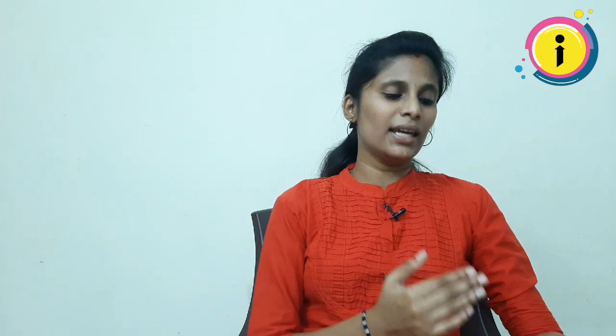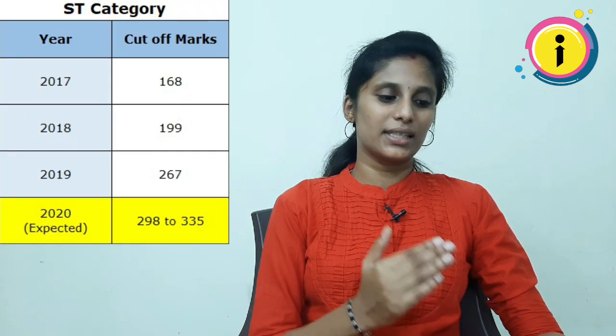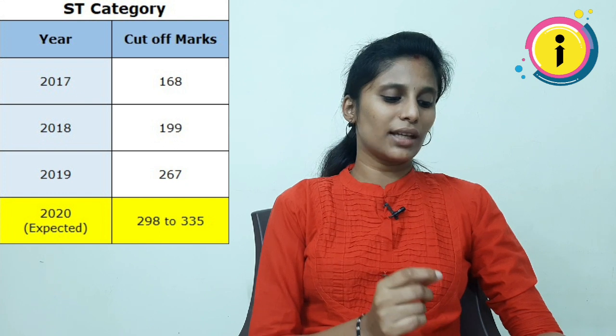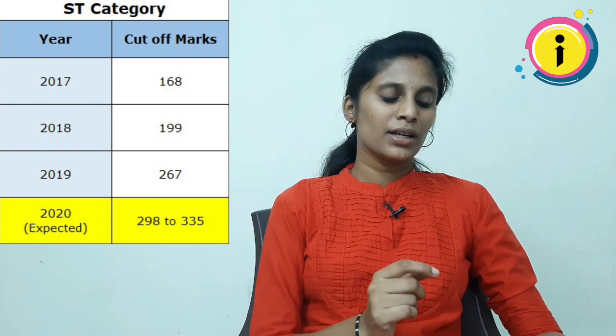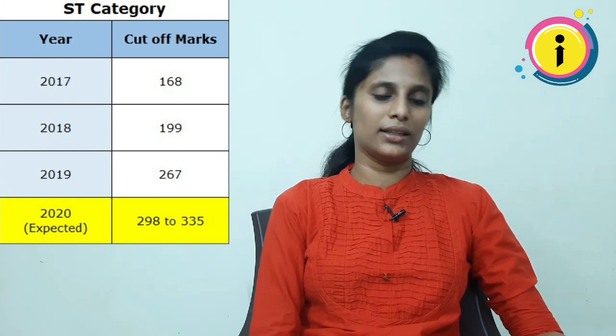Next category is ST. In 2017, there was a 168 cut-off. In 2018, it was 199. In 2019, it was 267. In this version, the expected cut-off is 298 to 335.